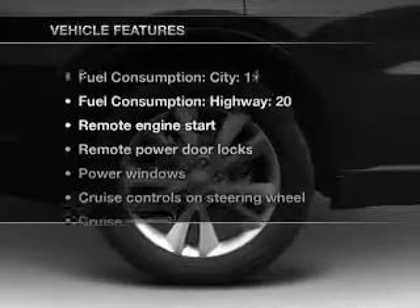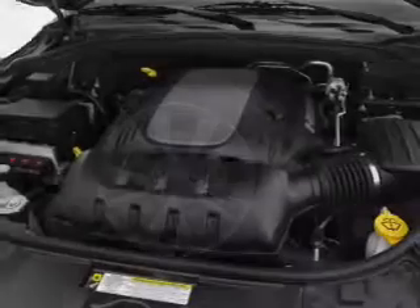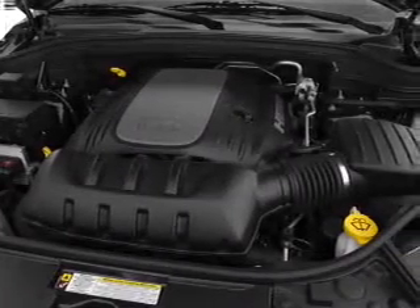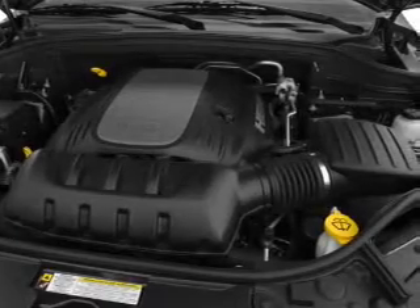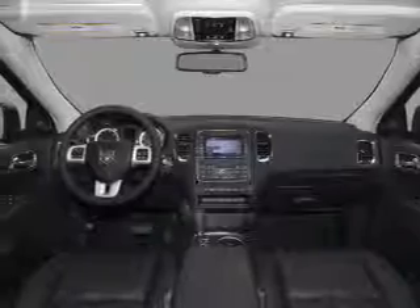With these notable features, you won't want to miss out on the opportunity to own this amazing ride. Air conditioning, power door locks, power windows, power steering, cruise control, power mirrors, an alarm system, and an AM FM stereo with a CD player.